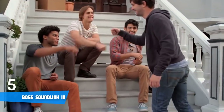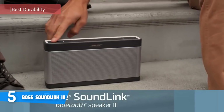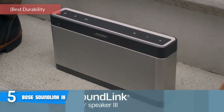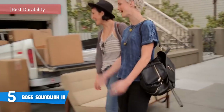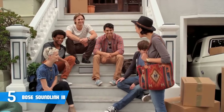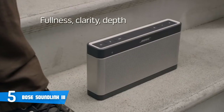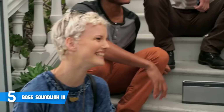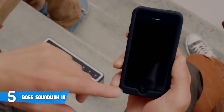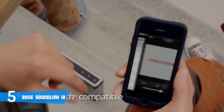Coming in at number 5, it's the Bose SoundLink 3. Filling a room with sound has been a struggle for years, and most of us have spent time and a lot of money setting up a stereo system. However, Bose came along and changed the game. Bose has done a great job of packing big sound into a small package, and the Bose SoundLink 3 is the next evolution of their Bluetooth speaker line, which basically means it's a big enough upgrade to justify replacing your existing speaker.